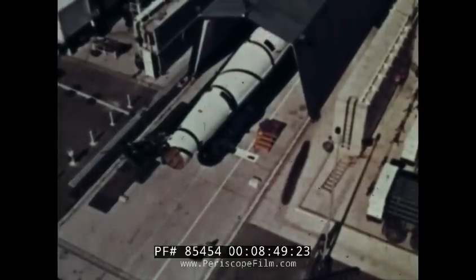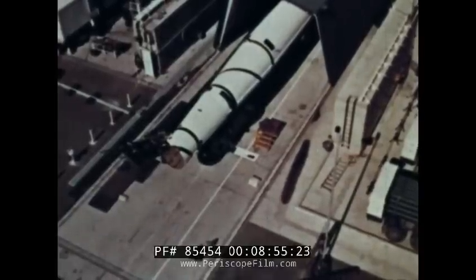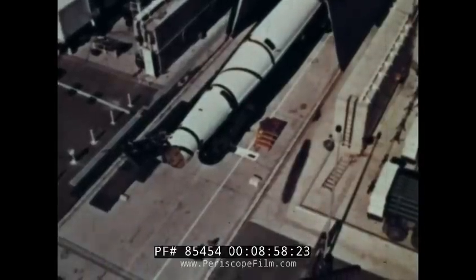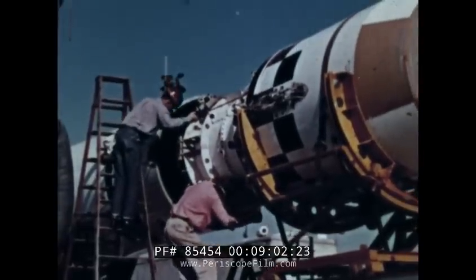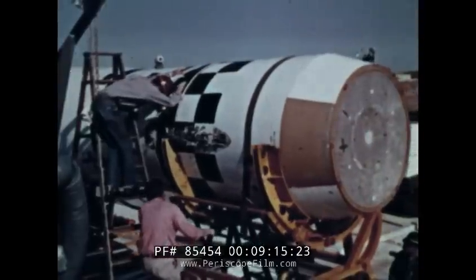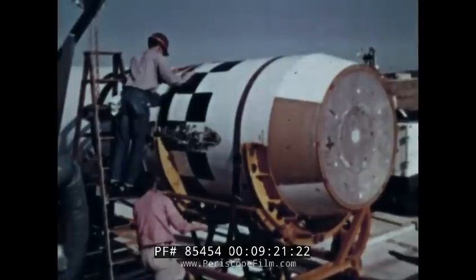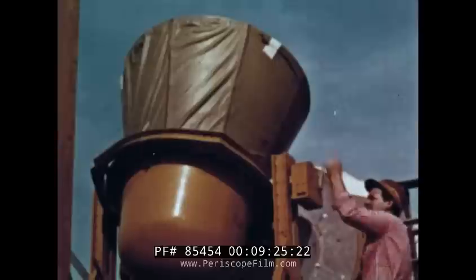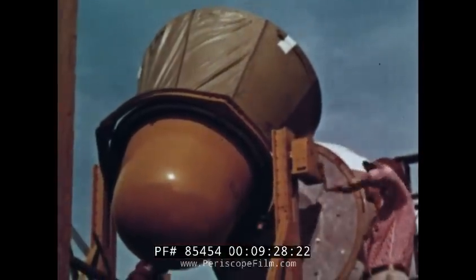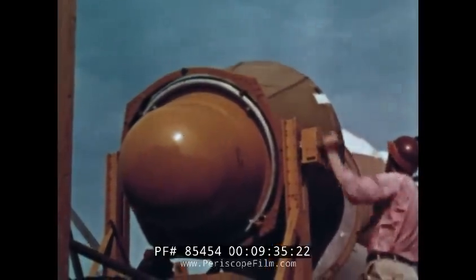At the launch site, the crew swings into motion as the vehicle — tested, retested, as nearly perfect as humans can make it — is prepared for mating. With infinite care, the satellite is slipped upon the waiting Thor booster. Built by the Douglas Aircraft Company, the Thor was chosen because of its demonstrated reliability. Finally the payload is positioned, containing the utmost in skillfully contrived instruments. This capsule is the final part of the combination.